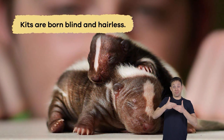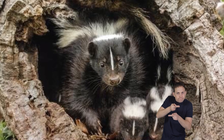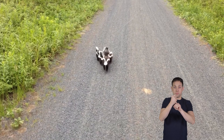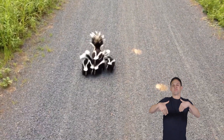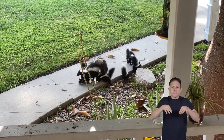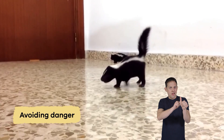Kits are born blind and hairless, relying entirely on their mother for warmth and nourishment. The mother skunk nurses her kits and protects them from predators until they are old enough to venture outside. As the kits grow, they learn essential survival skills from their mother, such as hunting for food and avoiding danger.